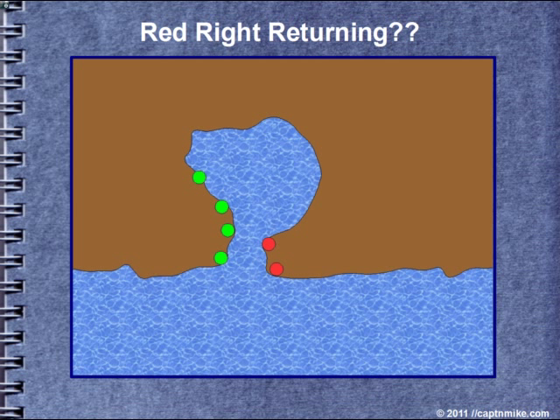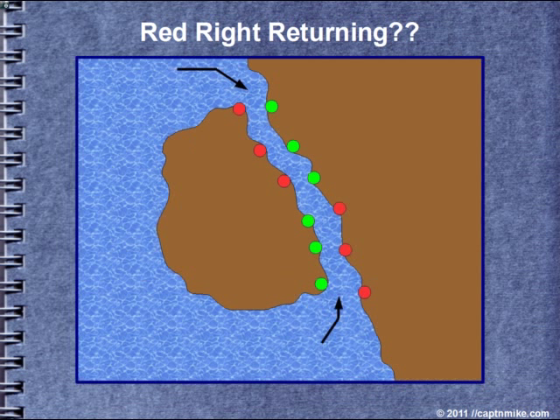Aids to navigation do not have to come in matched pairs. The placement depends on the navigation hazards and vessel traffic. Going around islands and channels, there can be two 'returning from the sea' entrances, so you need to look on the chart to see where the change takes place in the context of the marks. The Swinomish Channel north of Seattle, from Anacortes to La Conner, is one example of this.